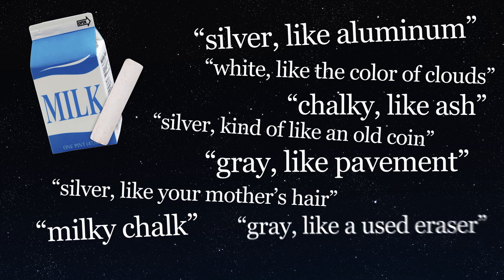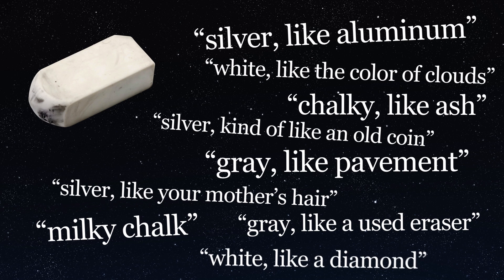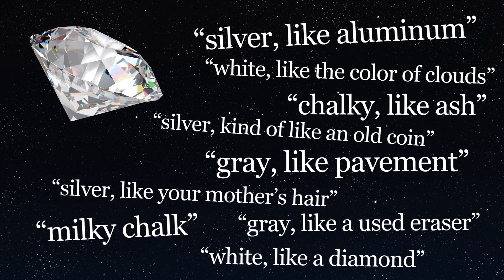Milky chalk. Gray, like a used eraser. White, like a diamond. But among all these varied responses and interesting comparisons, y'all pretty much agreed — the moon is a very light color, something like this. But what if I told you it was actually more like this?